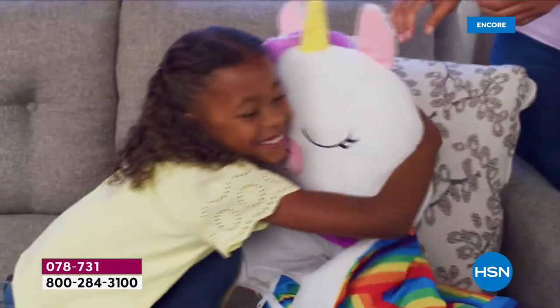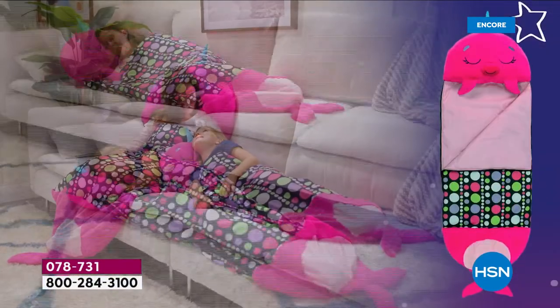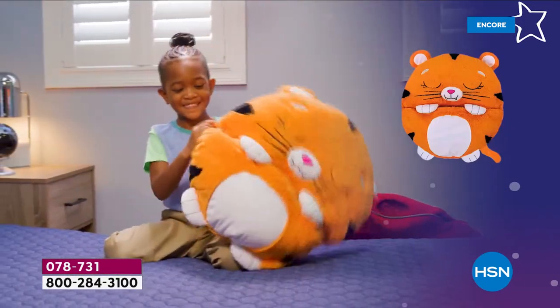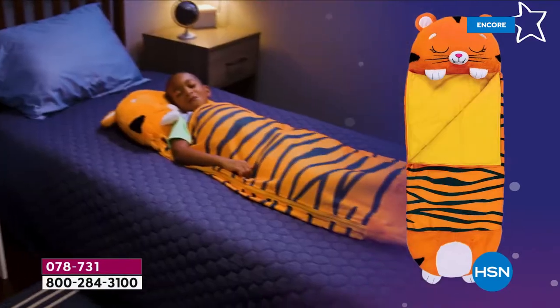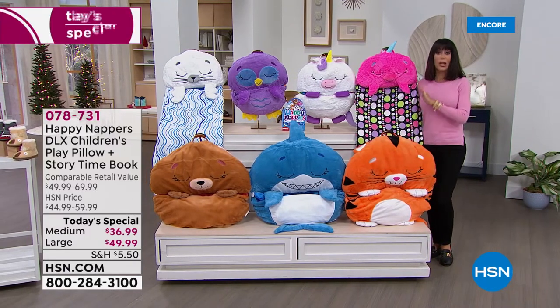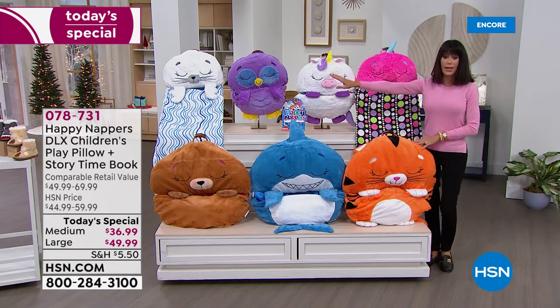We're going to have some fun - it's all about gifts! This is Happy Nappers, and it's the first time we've ever had these as a today's special. I'm loving that unicorn, and we have so many fabulous friends to share with you tonight. Not only is it the first time as a today's special, I have the lowest price anywhere in the market. You have the choice of two different sizes and seven different fabulous friends.